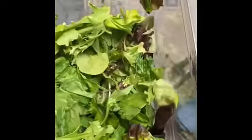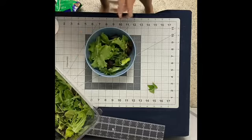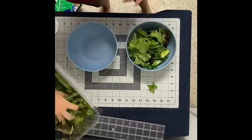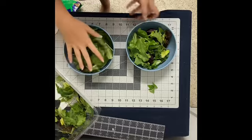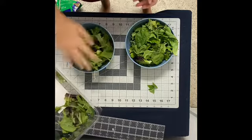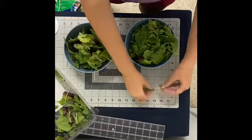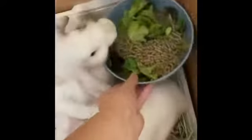Now I'm moving on to the bunnies, bringing them their salads. I'm only giving them spring mix today because I have to go to the store to get their romaine and cilantro and stuff. I added a couple pieces of basil because that's all I had left, then I add some pellets into both bowls and give it to them.